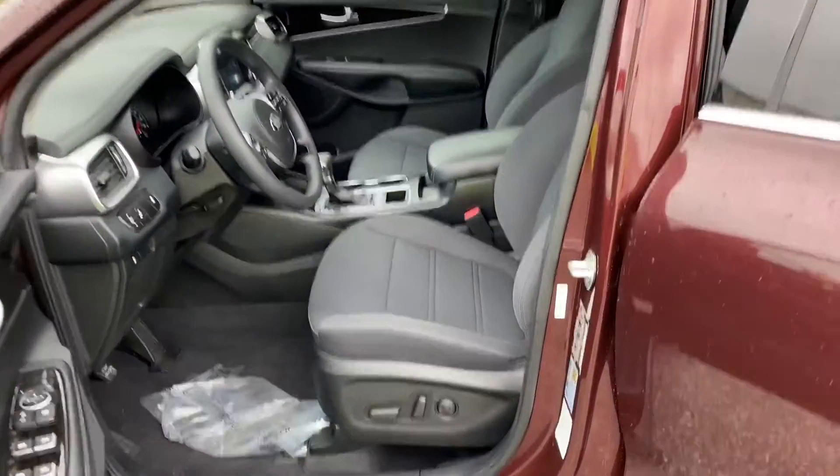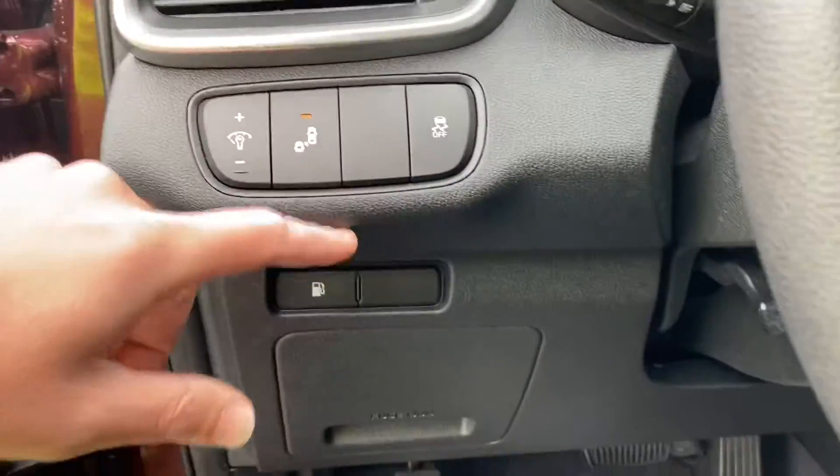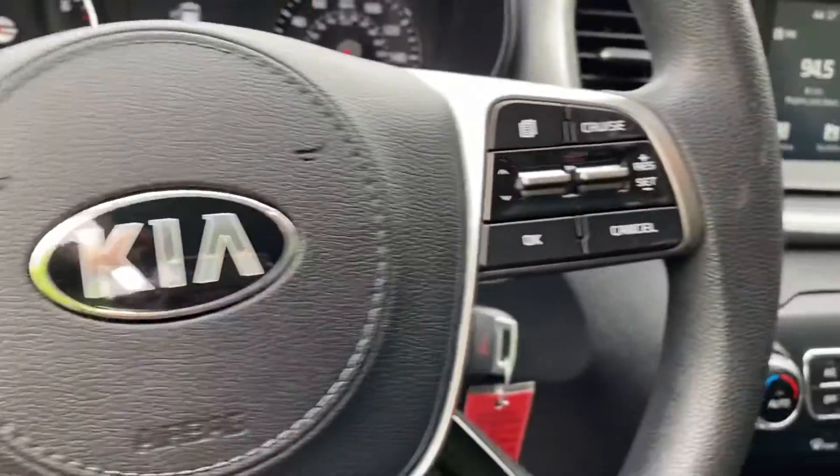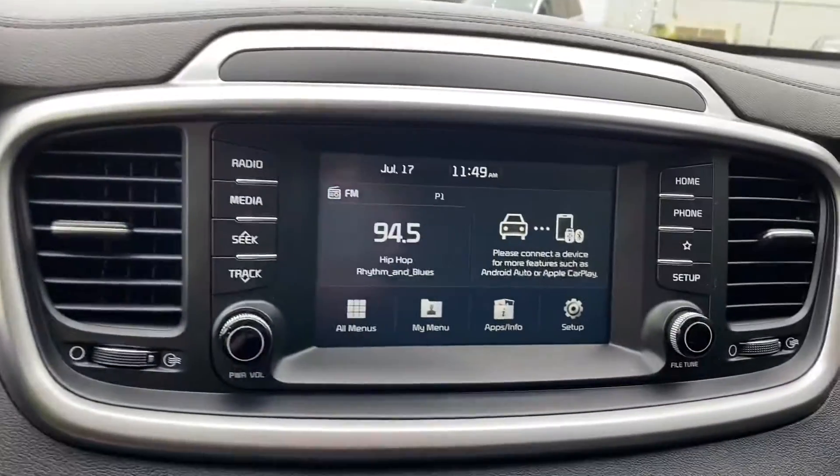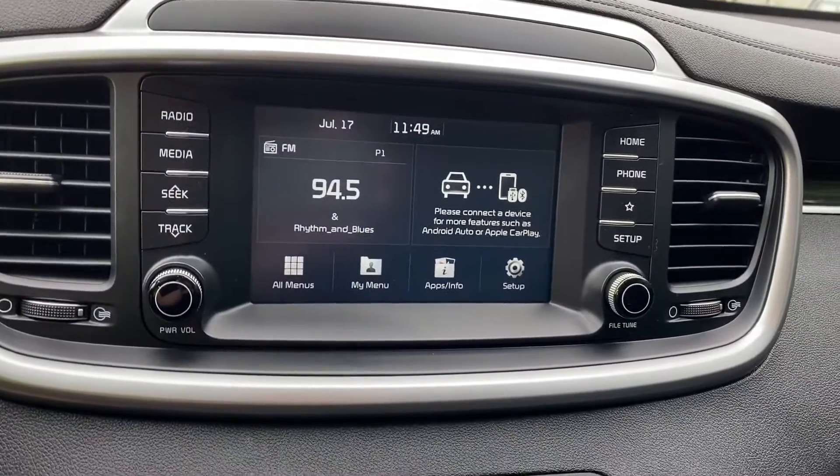So this is the interior of the Sorento. You can see full power seats, your blind spot monitors right there, Bluetooth controls, cruise control, this big heads-up display, and your media system with Android Auto and Apple CarPlay capabilities.